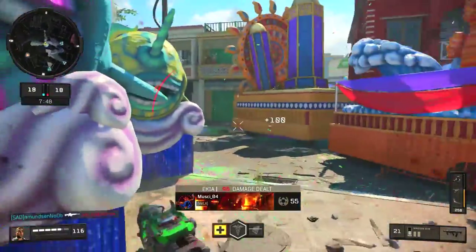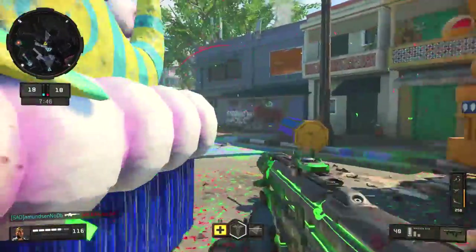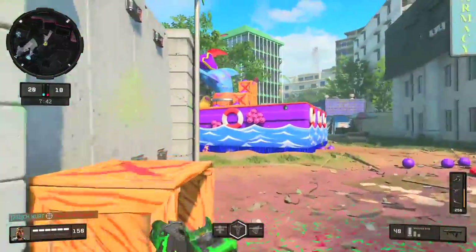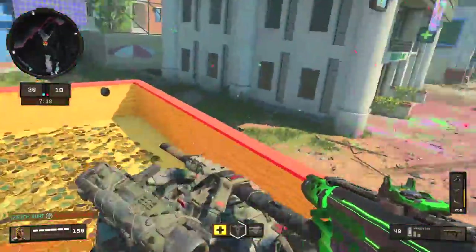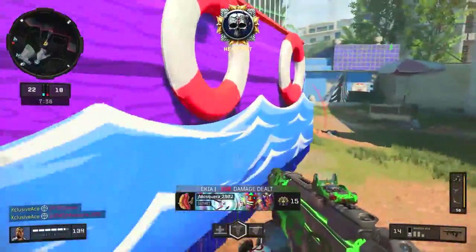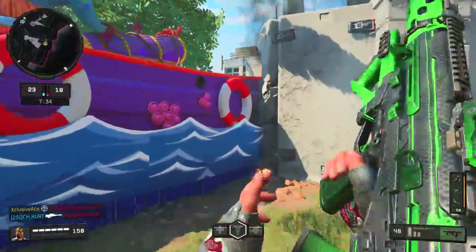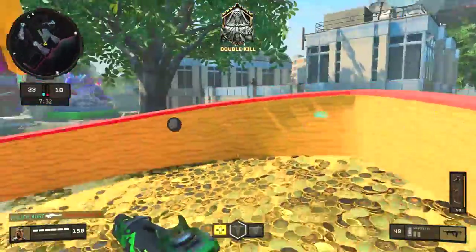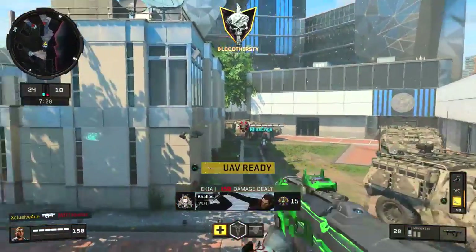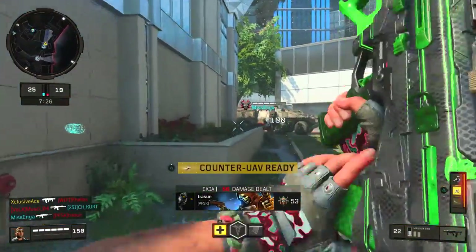Just a brief note — the Maddox does have an Operator Mod called Echo Fire, which makes it a fast-firing two-round burst. At that point it changes the gun so much that it's not really comparable to the KN, so it doesn't fit within the scope of this video, but it is available.